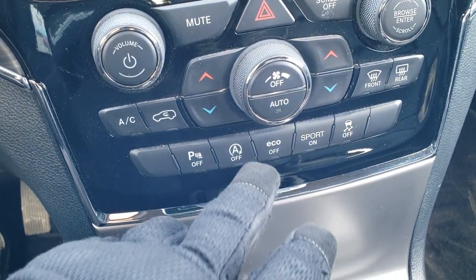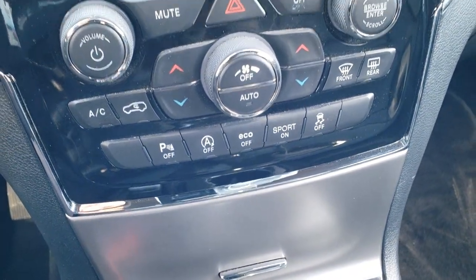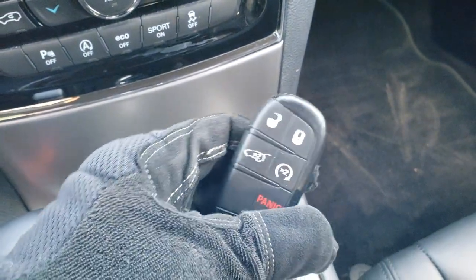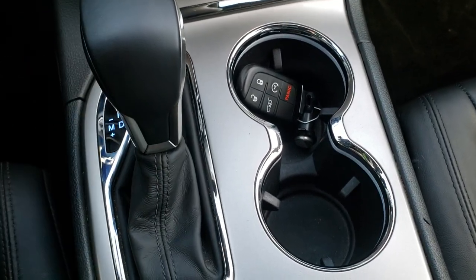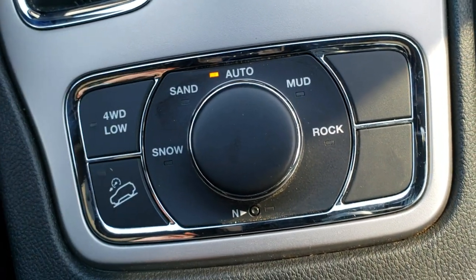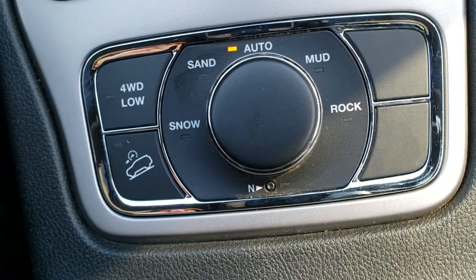It has backup parking sensors. Start-stop — you can turn that off. It has eco mode, sport mode, and your stability control. Here's the keyless entry. It has factory remote start and the power liftgate option on the enter-and-go system. The 8-speed automatic transmission features a mechanical shifter. This one has the Quadratrac 2 system, so you get select terrain with snow, sand, auto, mud, and rock, as well as the neutral setting for flat towing.